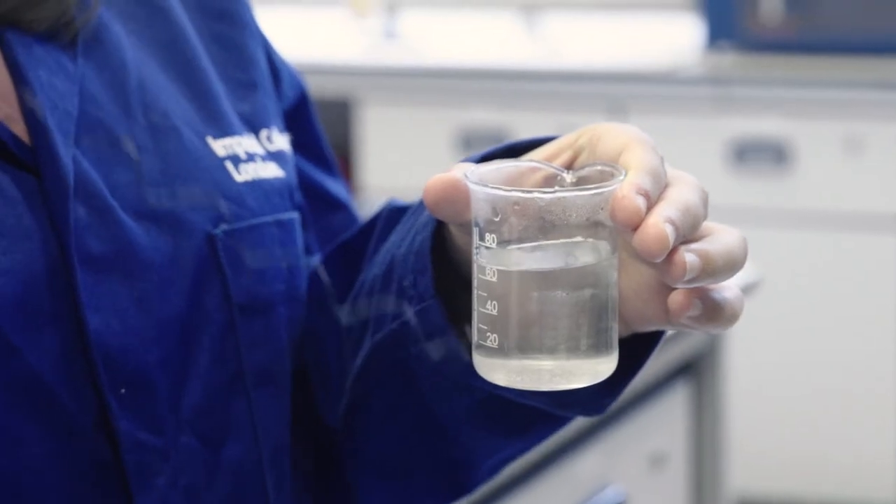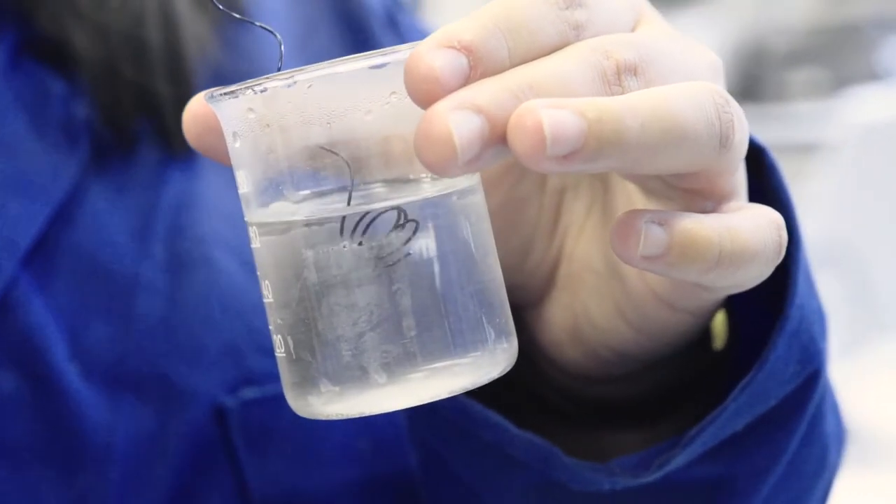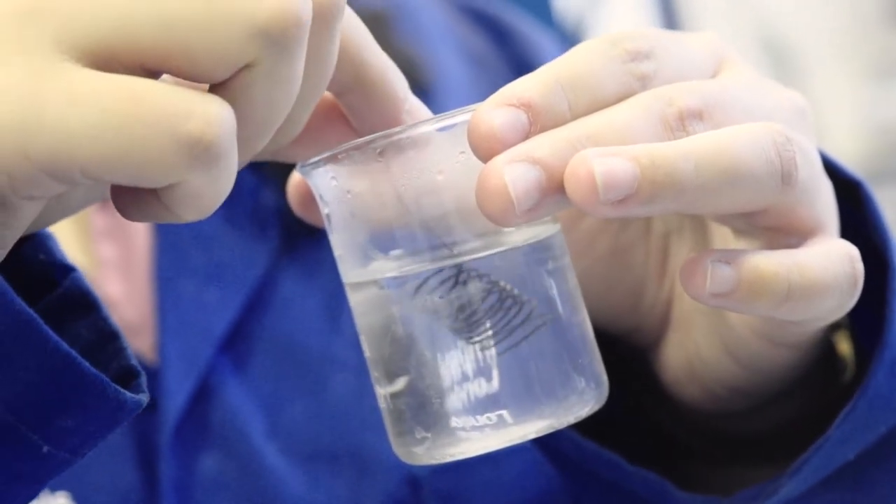So what we're seeing here is me first boiling the water. I've already deformed the spring into a straight wire, and because it's a shape memory alloy, whenever it's exposed to hot water it will immediately recoil back into a spring.